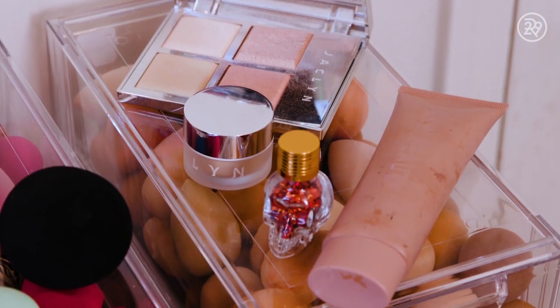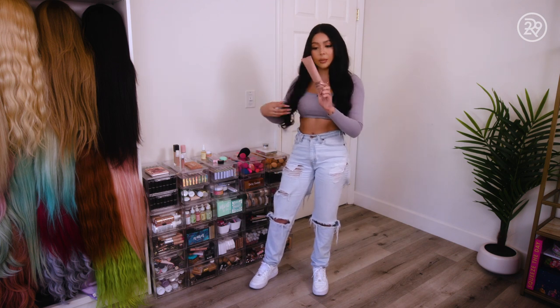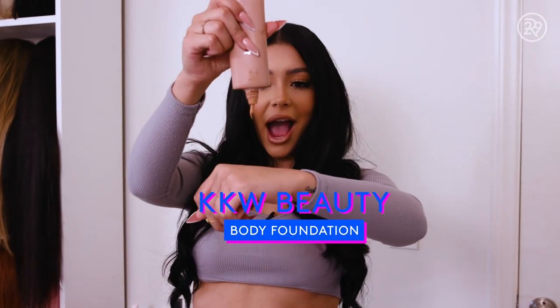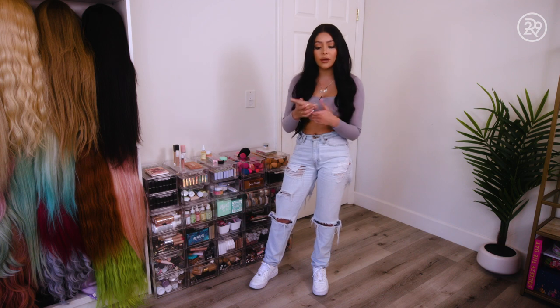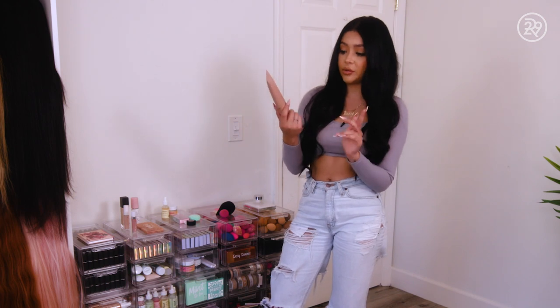Let's move to body glow. This is actually body foundation from KKW Beauty. This is great for times I have photo shoots and stuff, or if I have a spray tan that's a little bit blotchy, I just use this. The fact that there's body foundation is insane, but it's 2020, so whatever.